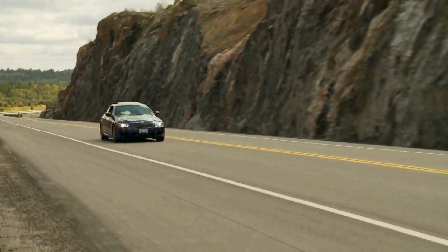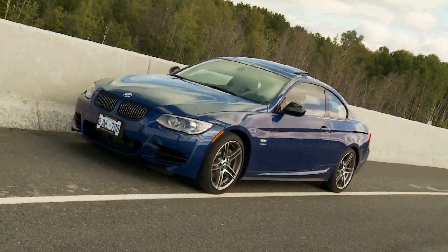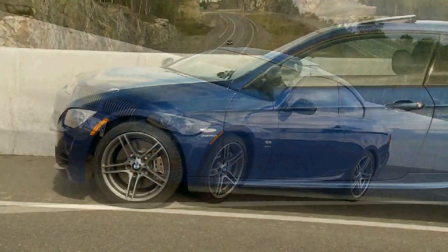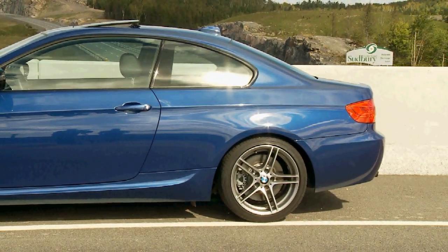This is the latest new variant of the BMW 3 Series. It's called the BMW 335is and it's built on the same platform as the already very sporty BMW 335i, but fitted with numerous performance and visual upgrades.